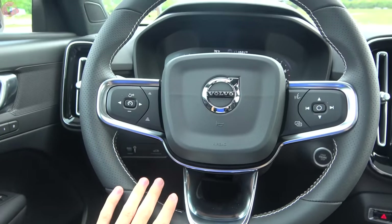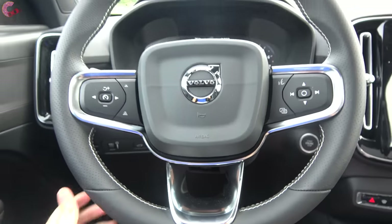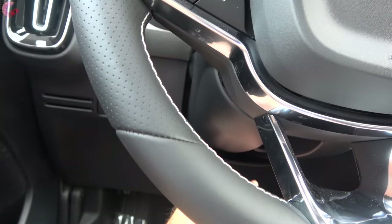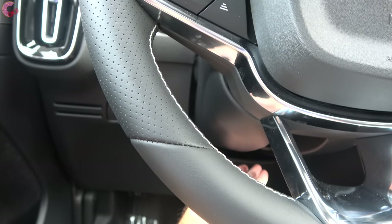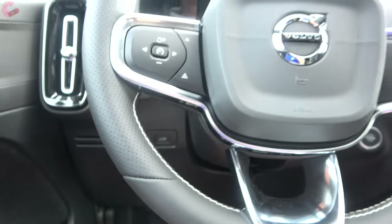One minor change for 2021 is that the R-Design branding on the steering wheel has been eliminated. The steering wheel is manual tilt and telescoping across all models, with heated steering available in the climate package.